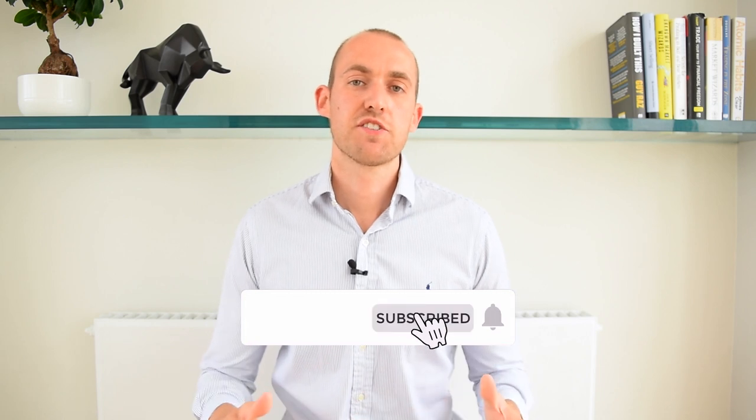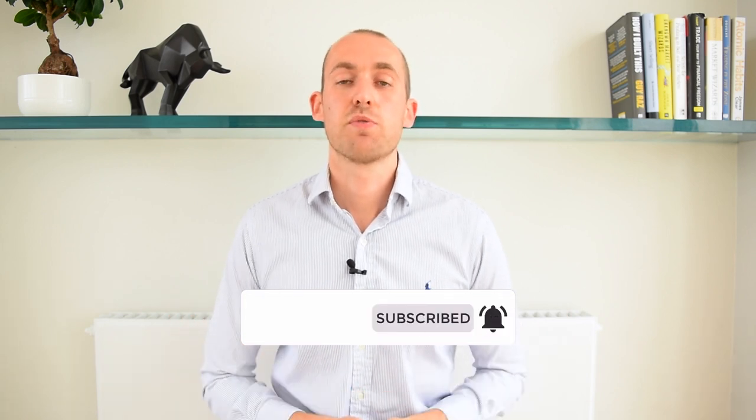Please let me know in the comments if you found this helpful or if you have any questions about the RNS. Don't forget to subscribe. Thank you very much for watching — I'm Michael Taylor and I'll see you in the next one.